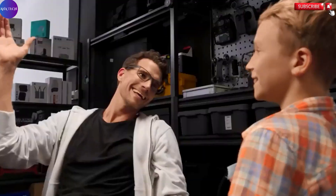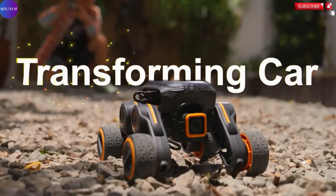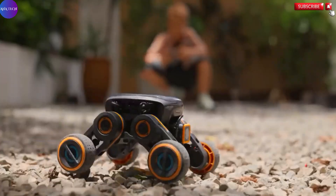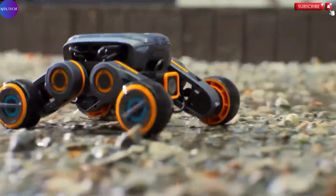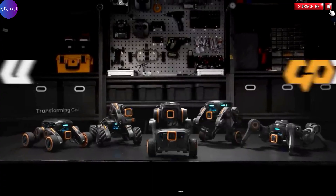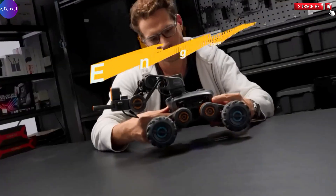Coupled with a comprehensive curriculum, the UGOT Robotic Kit provides structured learning paths that are both challenging and approachable, fostering critical thinking and problem-solving skills. Whether used in a classroom or at home, this kit is more than just a toy — it's a dynamic tool that inspires creativity and innovation while building foundational skills in programming, electronics, and artificial intelligence. It's a glimpse into the future of education, where interactive learning and cutting-edge technology converge to prepare the next generation of thinkers and creators.